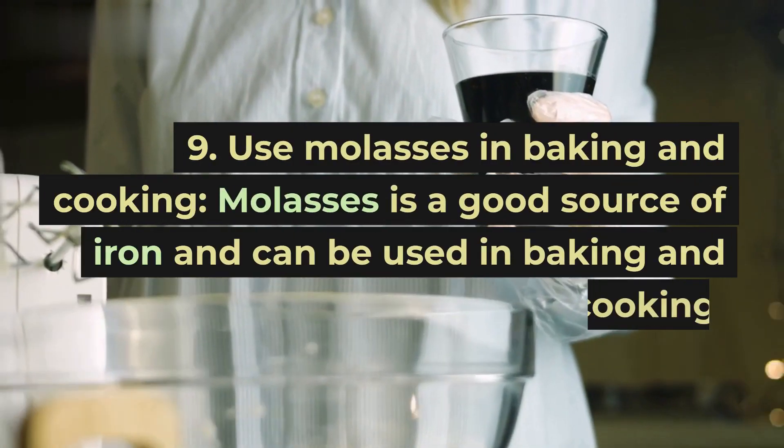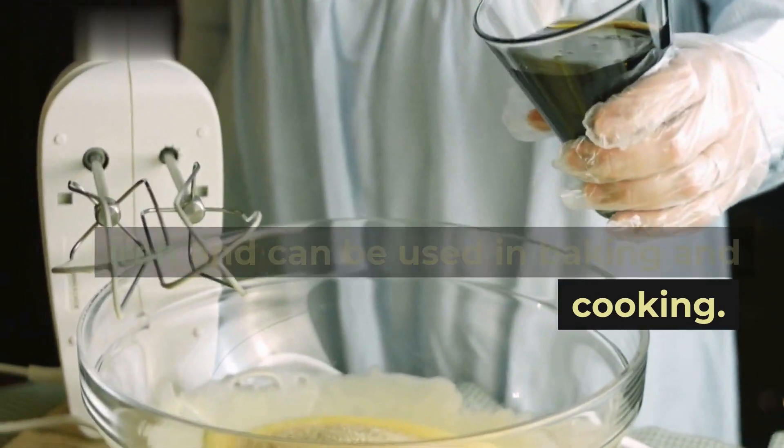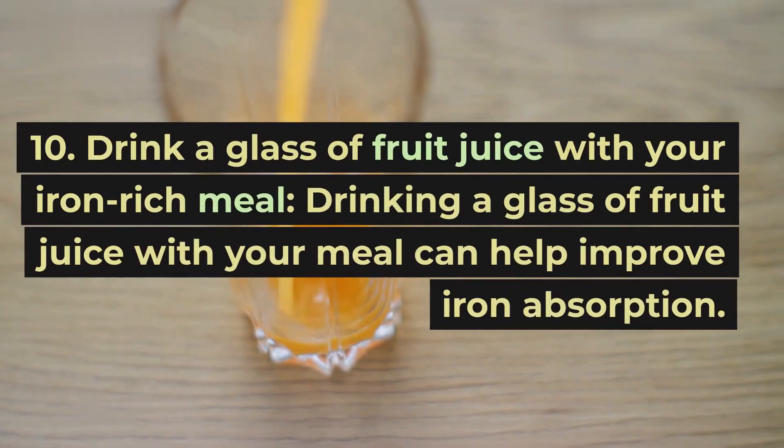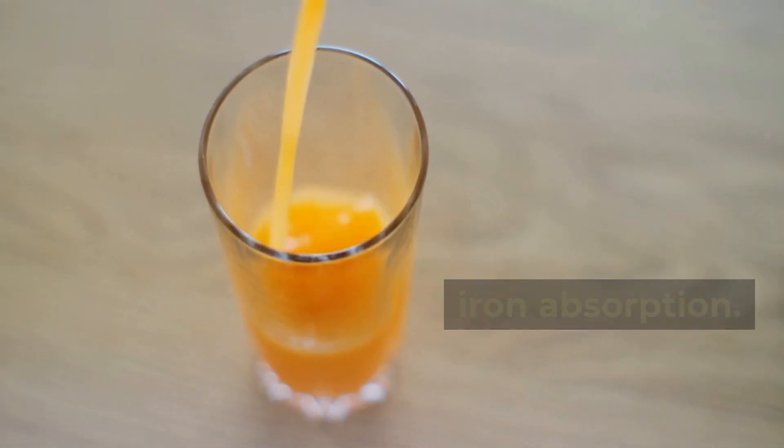Tip 9: Use molasses in baking and cooking. Molasses is a good source of iron and can be used in baking and cooking. Tip 10: Drink a glass of fruit juice with your iron-rich meal. Drinking a glass of fruit juice with your meal can help improve iron absorption.